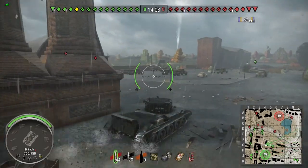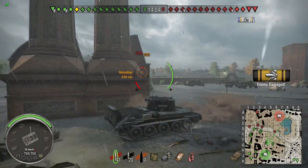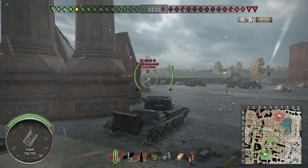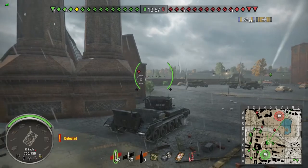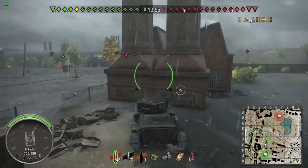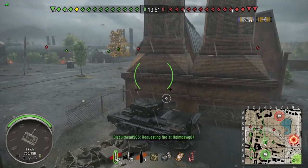I decided to push back and aim over the hill in case they wanted to come over at me. I took a snapshot on an enemy who poked over the hill, and a teammate shot him as well — he lost about half his hit points. That's what happens if you wait too long before you crest the hill.